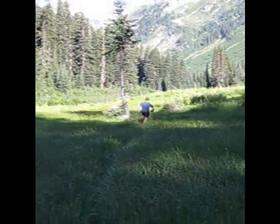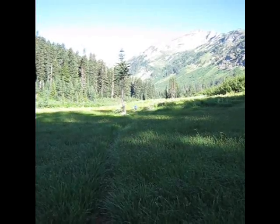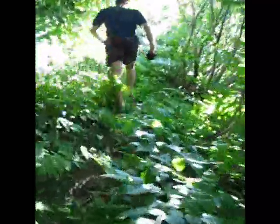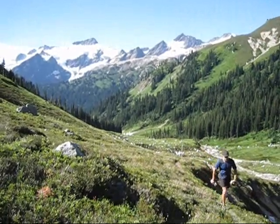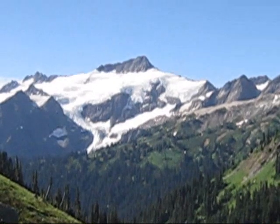Beautiful meadows here. We're soon going to start the ascent up to High Pass. Beautiful view — we're ascending up to High Pass. You can see Clark Mountain and the Walrus Glacier up there. Really gorgeous.